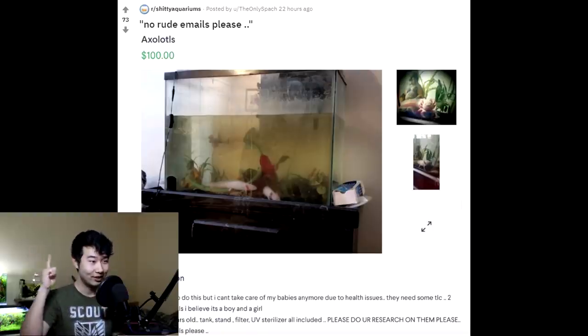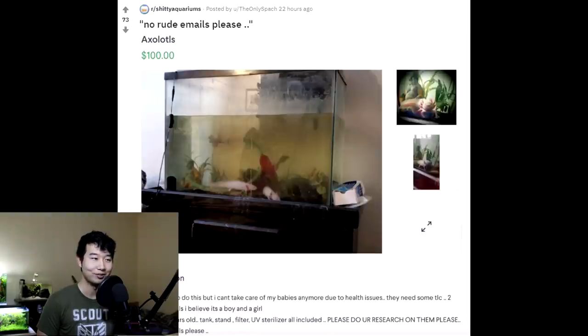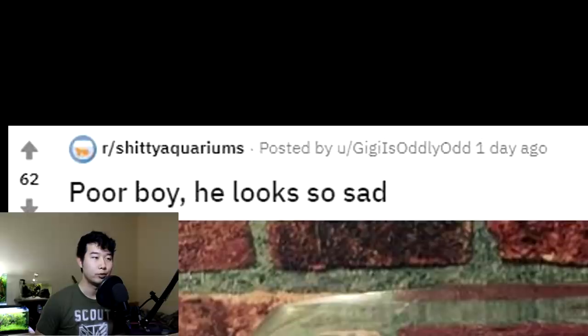Axolotls — oh man, I know that's bad. I have learned. I don't think you should keep more than one in a tank that small. 'It pains me to do this, but I can't take care of my babies anymore due to health issues. They need some TLC — tender loving care. Two albino axolotls — I believe it's a boy and a girl, about three years old. Tank, stand, filter, UV sterilizer all included.' Please do your research on them. Somewhere in the comments people are like: did this person do their research? Because what the heck is up with that water looking all murky? And I'm not sure if you are allowed to house permanently one male and one female axolotl together in what looks like a 30-40 gallon tall. I'm sure they need more surface area — long rather than tall. Let me know if they can be housed together permanently like that. Poor boy, he looks so sad.